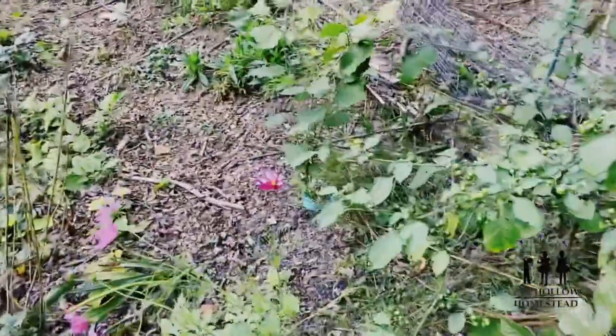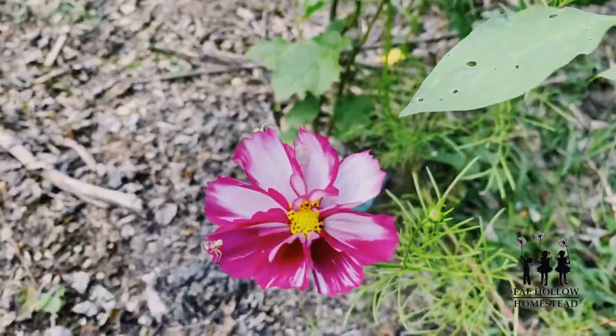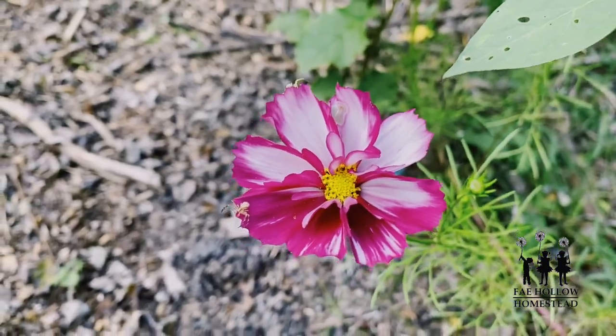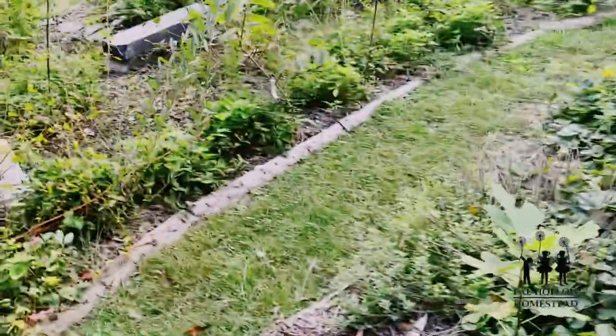Look at this cosmos — isn't that gorgeous? And that cute little spider on it! There are two of them. I'm in love with these cosmos, they look like they're painted.